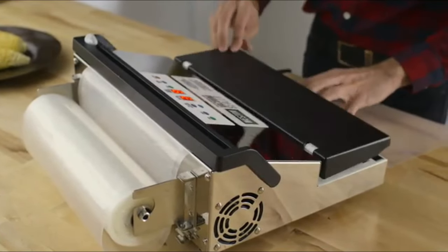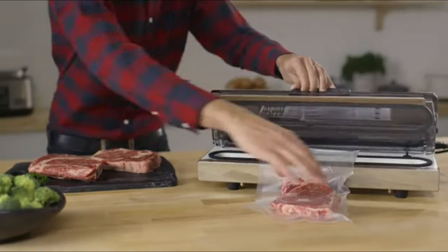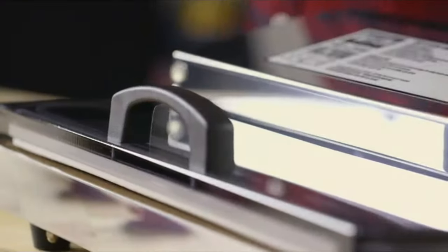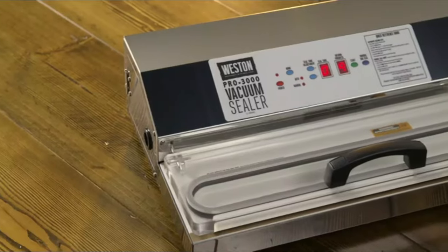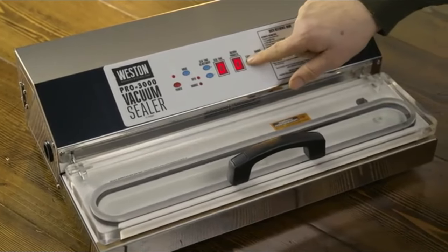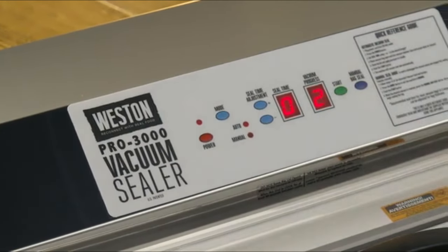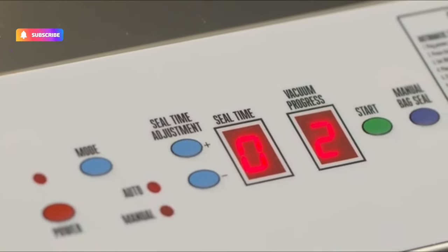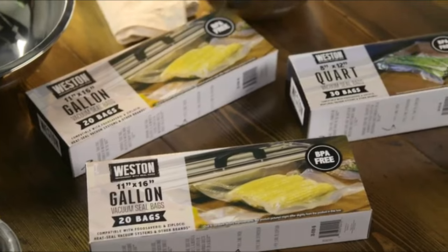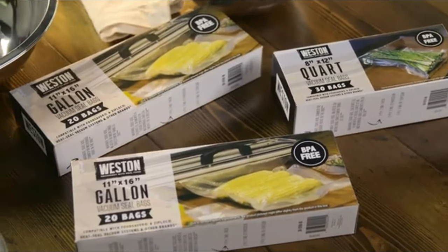LED lights monitor the stages of the sealing process. There are two seal modes depending on the type of sealing you are doing. The automatic mode has a simple one-touch operation, while the manual seal mode allows you to control the amount of vacuum pressure when sealing soft foods or delicate objects. The transparent acrylic lid makes it easy to align the bag perfectly for sealing.